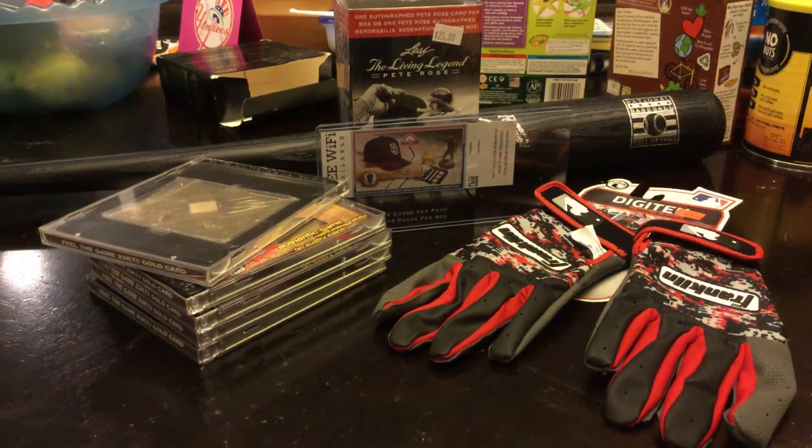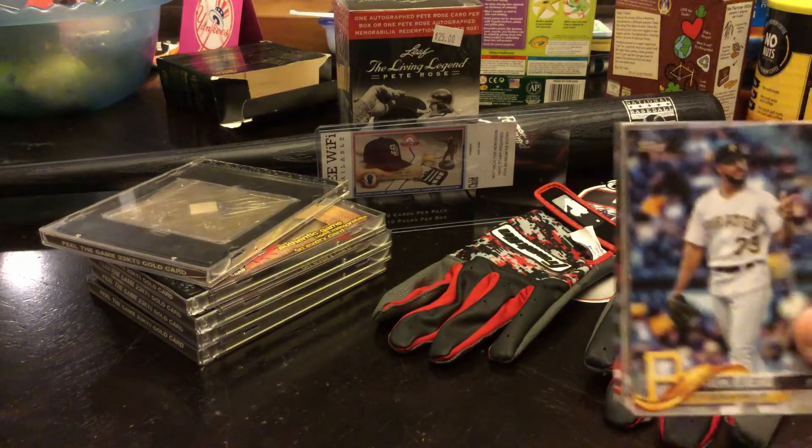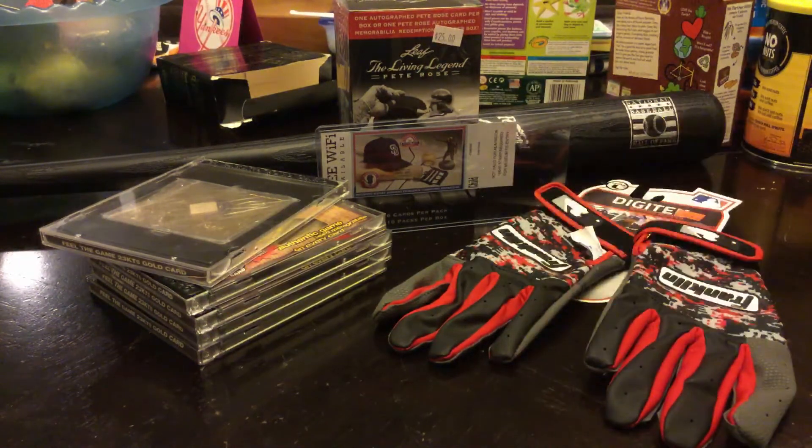So today is just going to be a review of what I got. First we're going to start off on the smaller things. This is something that really nobody really wants to see, but I'm just going to show you. I went to the Hall of Fame Museum and I got these baseball cards. These, they're nothing, really.